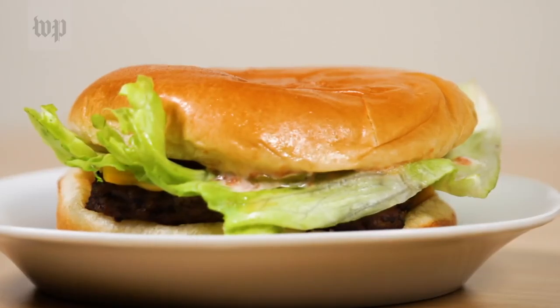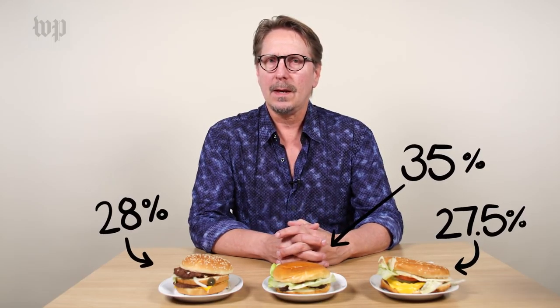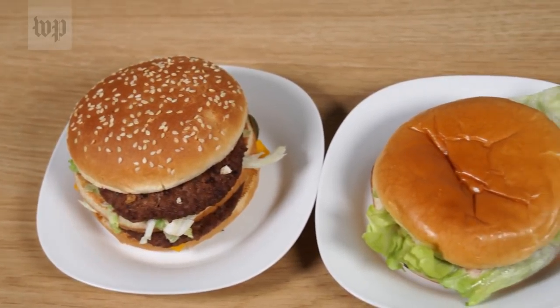The Dave's Single would seem to be the clear winner here, but really they all fall below the ideal of 50% bun-to-beef ratio. In fact, I think based on the ideal ratio, you could say none of these are classic hamburgers.